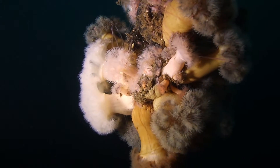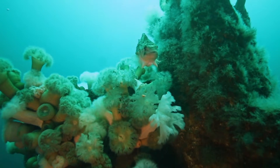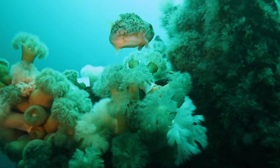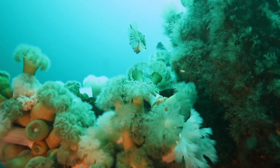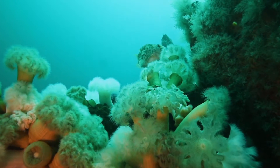Here we see a Plumos anemone on the column, as well as a lion's mane jellyfish's arms that have got tangled there. All Cnidaria are predators with poisonous stinging cells on their tentacles, and it's as well to give them a wide berth and avoid touching them with bare hands.